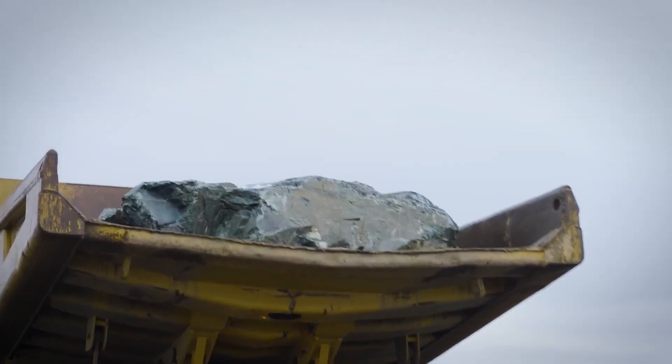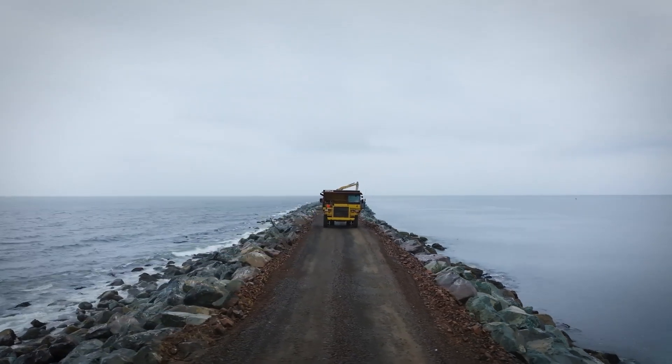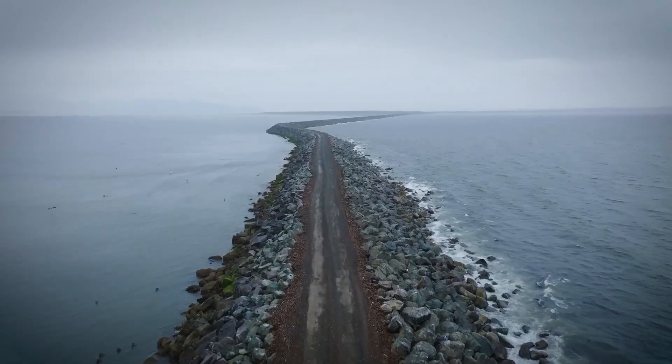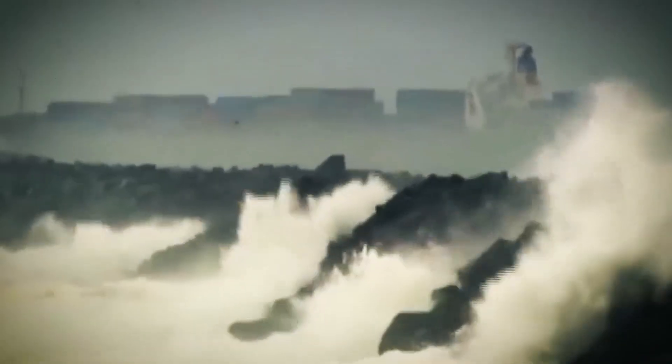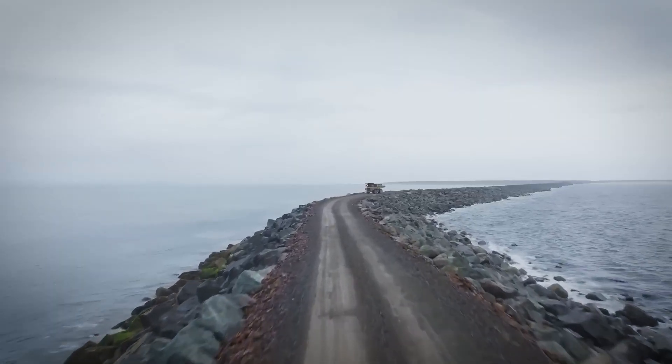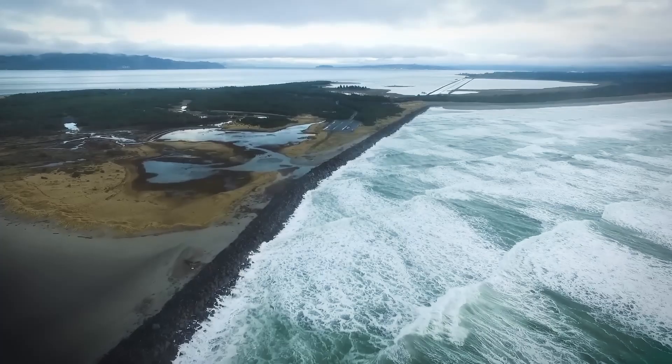That was the goal: build a jetty so solid, the Pacific couldn't break it down. Crews worked for five seasons, packing up equipment every winter and returning in spring. They battled storms, tides, and a constantly changing shoreline. And still, the wall grew. Today, after nearly a decade, the rock wall is nearly complete.